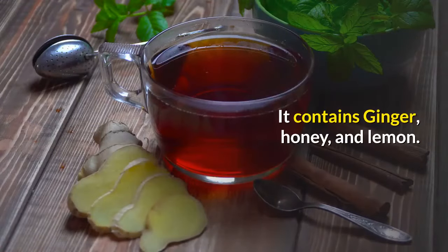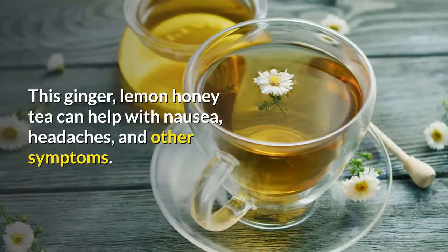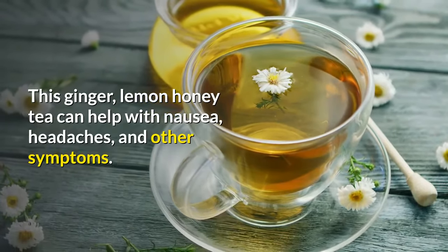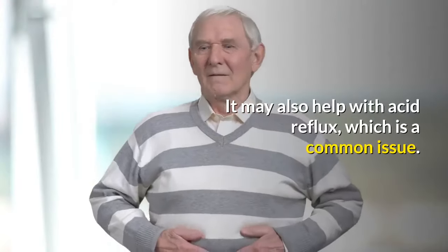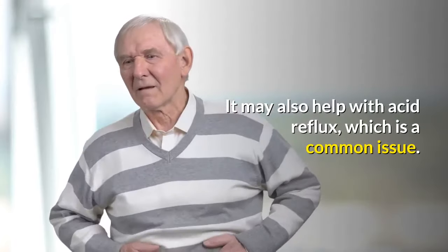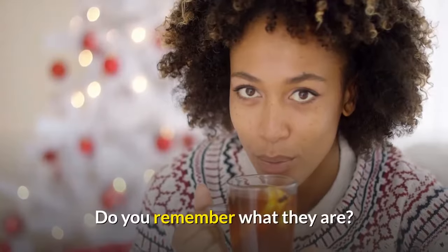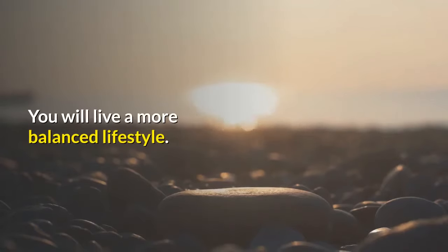It contains ginger, honey, and lemon. This ginger lemon honey tea can help with nausea, headaches, and other symptoms. It may also help with acid reflux, which is a common issue. It is easy to make with only four ingredients.